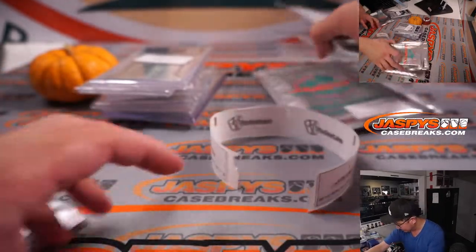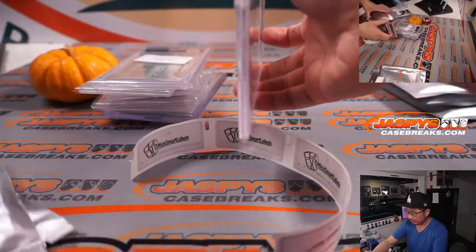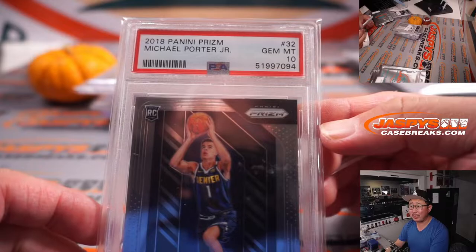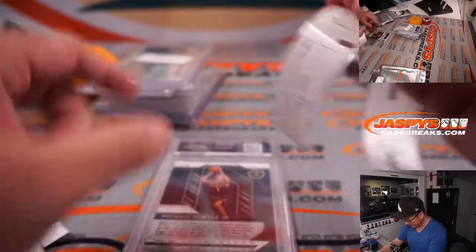Joseph, pack 14. It's Michael Porter Jr., more basketball. 2018 Prizm rookie Michael Porter Jr., another PSA 10. I like seeing all the PSA 10s here.